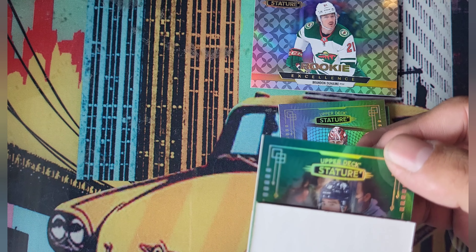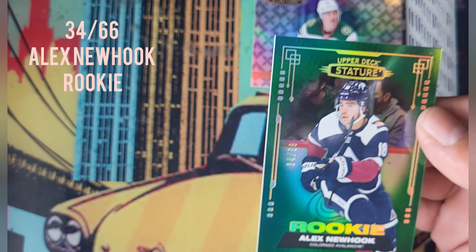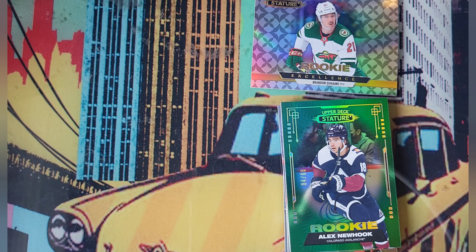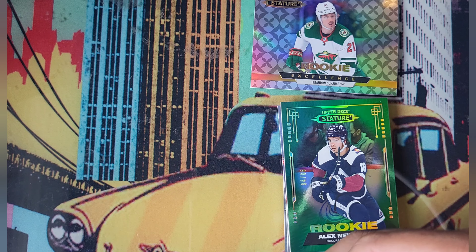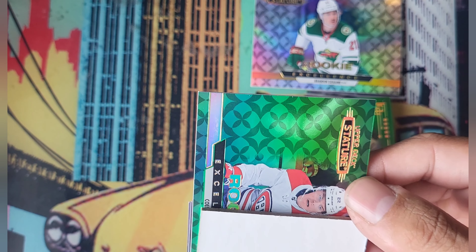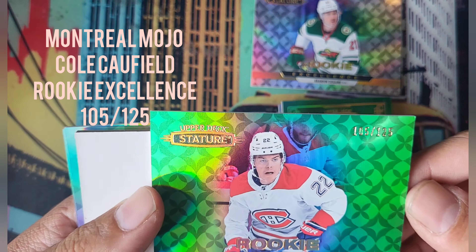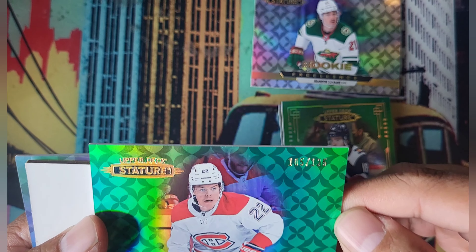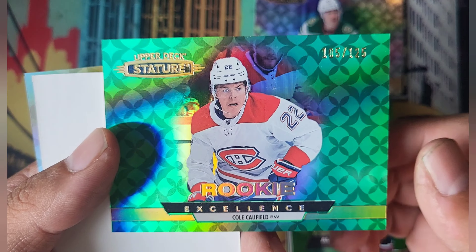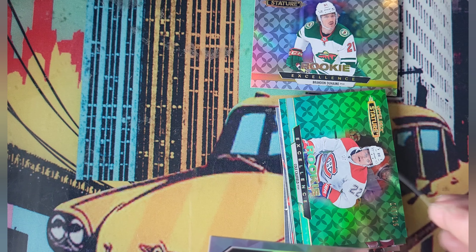We have a green one — let's see what it is. Could it be number 10? Probably not, just number 66. And there's a rookie — it's Alex Newhook, that's a sick card! Newhook has some upside and great potential. Got another green card — it is Cole Caulfield, and it is numbered: 105 out of 125. Cole Caulfield Rookie Excellence — pretty cool!